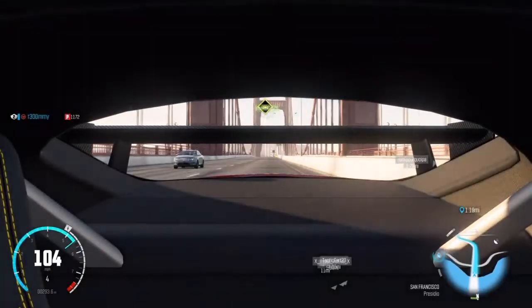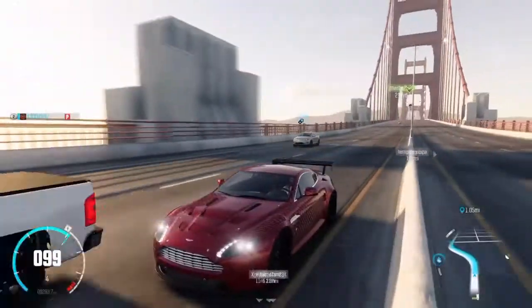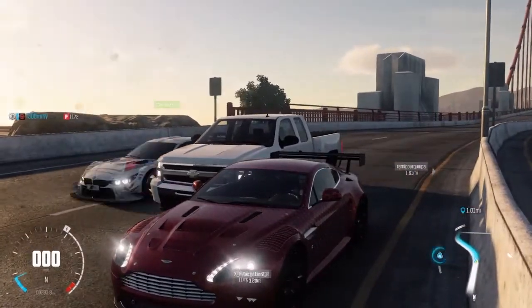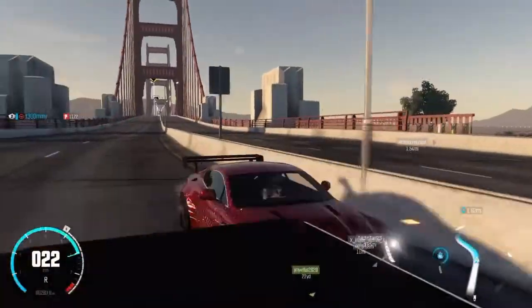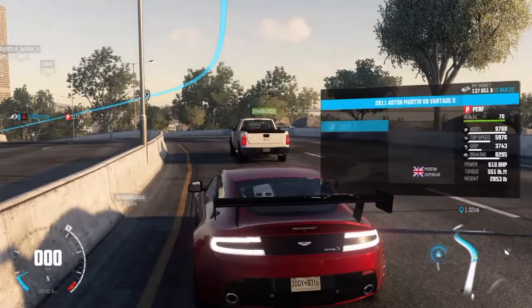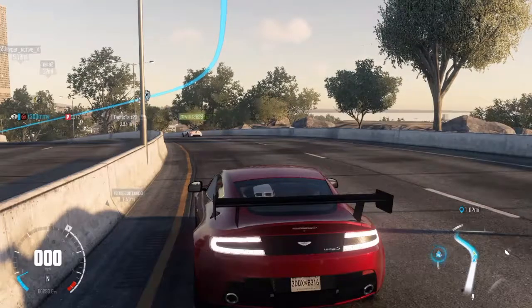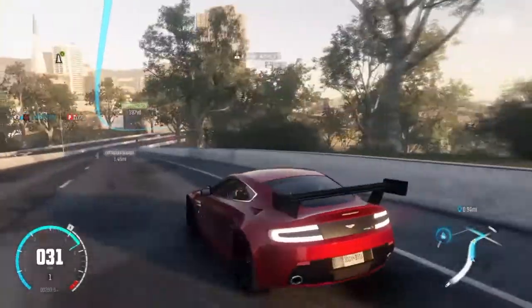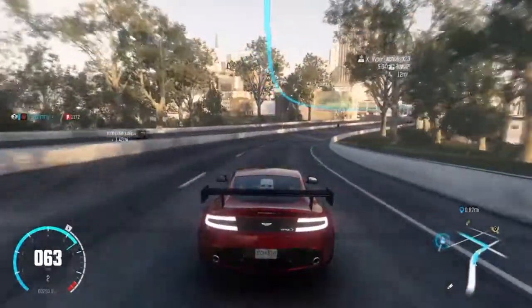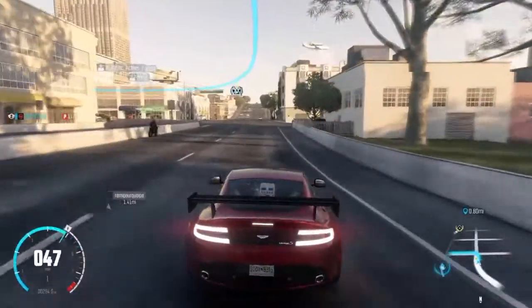Oh, here he comes — be ready for an impact! I'm on the map — there he is! I just scratched my car, oh my gosh. I'm just gonna tell him I can't talk right now. Okay, I'm back — he pushed me around a little bit, but that's all right. He might just cruise with me, I don't know.